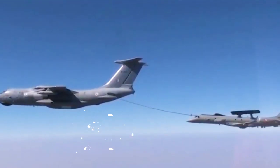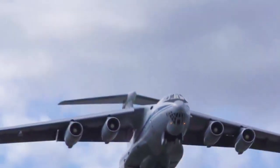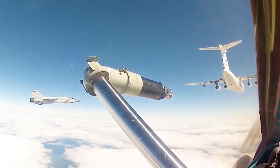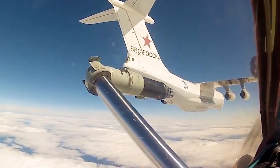Under field conditions, it can be converted into a transport aircraft capable of transporting troops, cargo, and equipment. Only 53 of them were made, with a range of 4,500 miles and a top speed of 530 miles per hour.